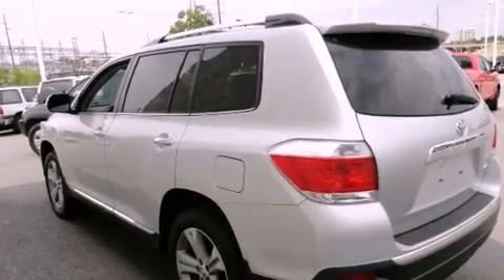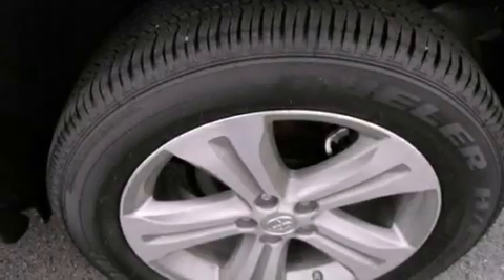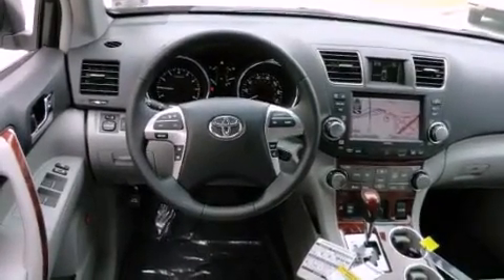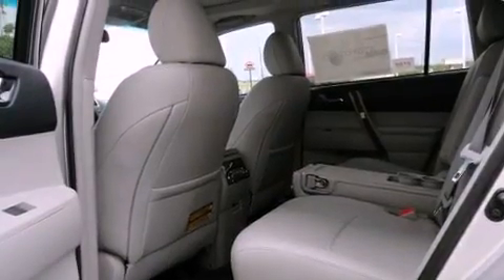Features include a navigation system, a rear-view camera, a DVD entertainment center, a CD player, a passenger side vanity mirror, a security system, front fog lights, and traction control.